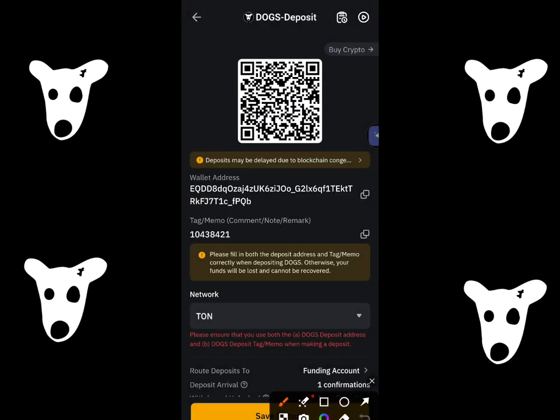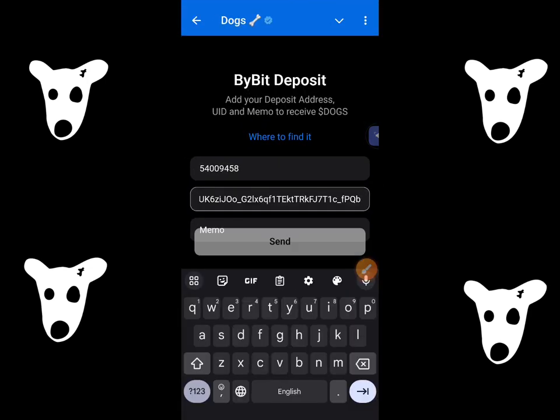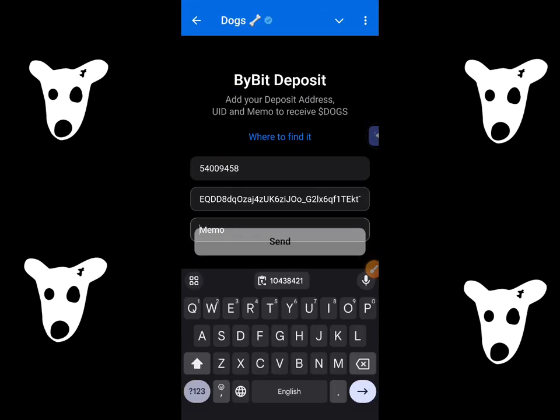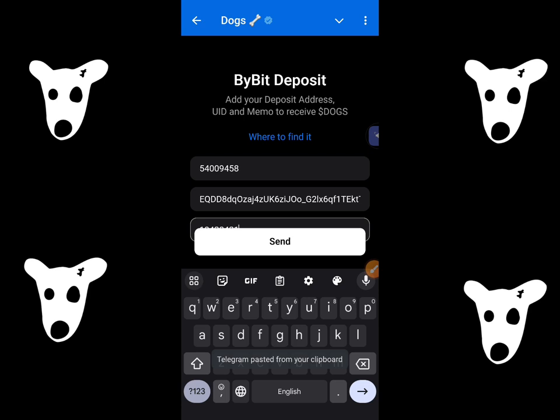Now over here, this is your Dogs address and this is the tag or memo. As you guys can see over here — just copy and paste the address over here, and copy your memo and give it over here.